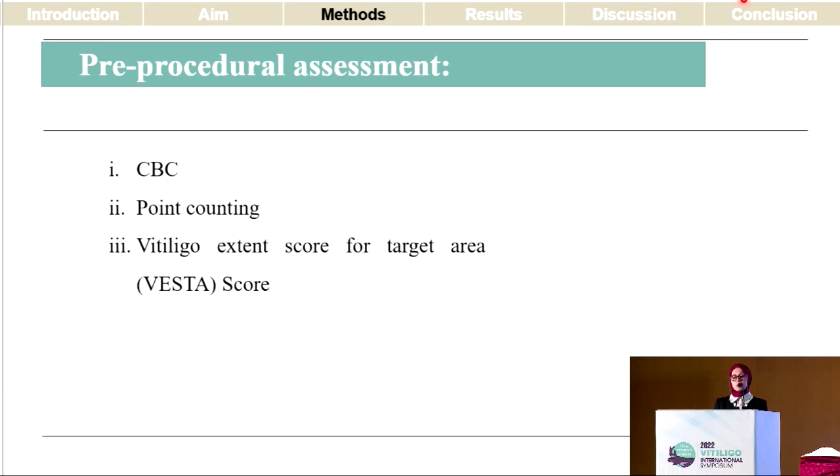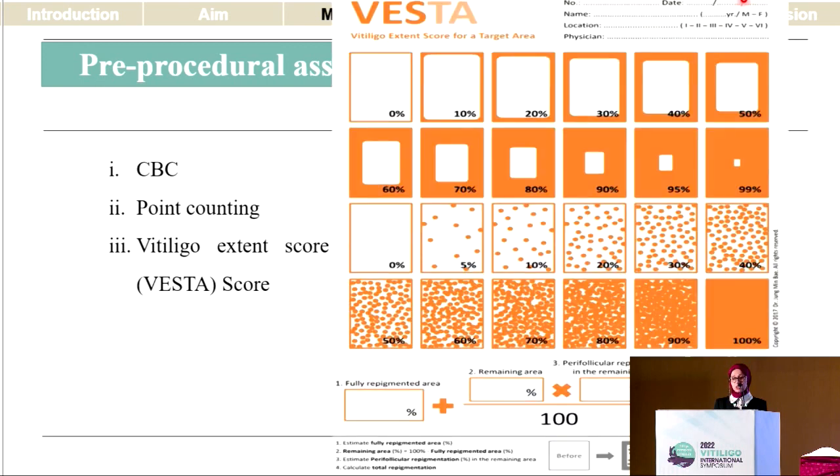Before doing the surgery, we evaluated the baseline platelet count for our patients, the baseline surface area using the point counting technique, as well as lesional pigmentation using the VESTA score.